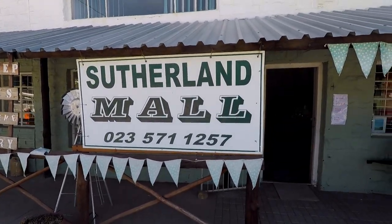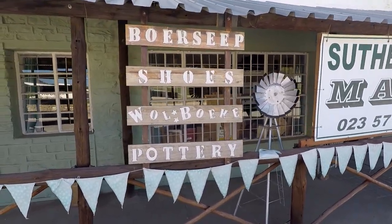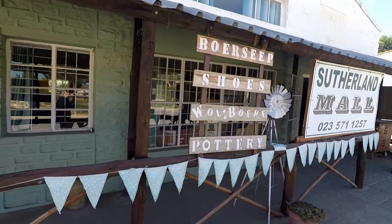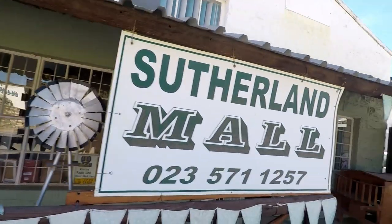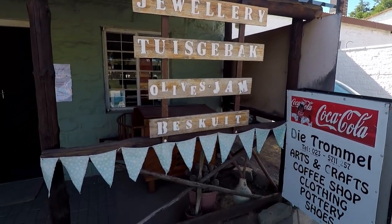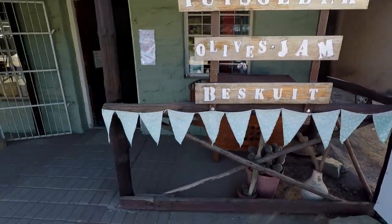Here we have the Sutherland Mall — which is obviously tongue in cheek. So we've got Boer Seep and all these products. Boer Seep is like traditional soap. I am an Afrikaner by the way, and I identify with staying clean — Boer Seep is Afrikaner soap. We also have jewelry, Thuisgebak — which just means homemade stuff — biscuits, also very Afrikaner. Biscuits are the dried biscuits. In the Boer War they ate a lot of rusks.